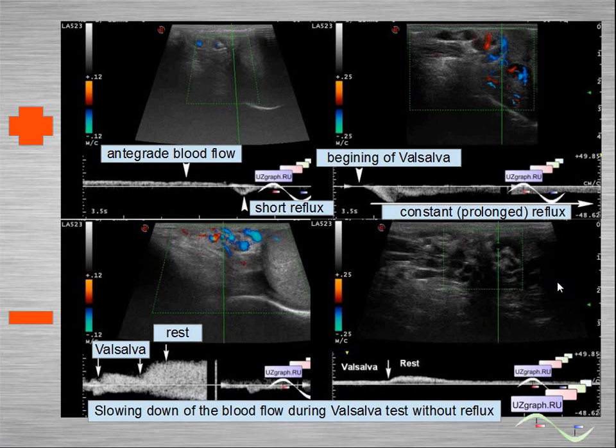Here you can see spectral Doppler mode results: positive, negative, and positive results at Valsalva test. This shows antegrade blood flow at rest, then on Valsalva a short reflux — physiological reflux. In another example, the arrow marks the beginning of the Valsalva test, after which a constant prolonged reflux — long reflux — begins. Another negative result shows slowing down of blood flow during Valsalva without reflux — also negative.